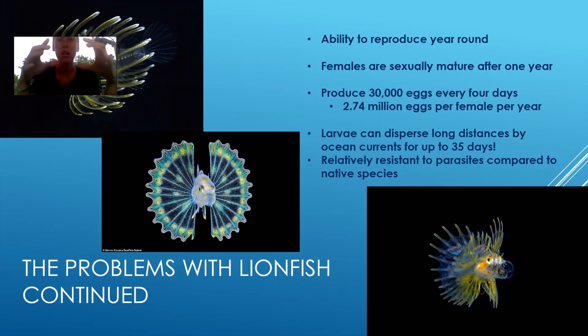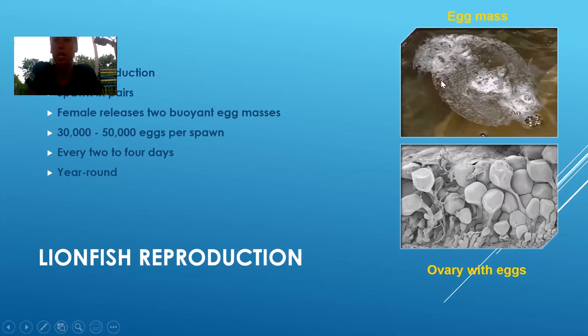They are in these large larval egg sacs that float at the mercy of the current before they settle. They can actually be in the water up to 35 days and still be viable — nothing can really penetrate that egg sac, nothing can really get to them. If they don't settle within 35 days, they're no longer viable. If you look at the top right photo, this is what one of the egg masses looks like — I think it looks like a pile of boogers — anywhere from 30,000 to 50,000 eggs per spawn, every four days, year round.